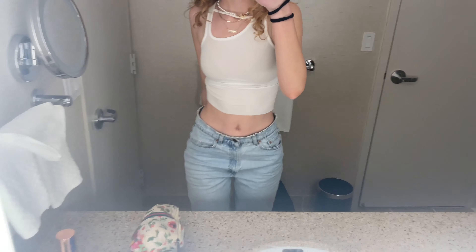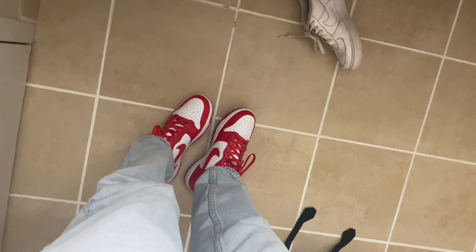Here's the current fit: my top is from the new Skins collection, jeans are Levi's 512s I think, and then my University Red Dunks. I'm about to put some makeup on, get ready, go shopping, and then we have a dinner reservation at five and it's currently three.